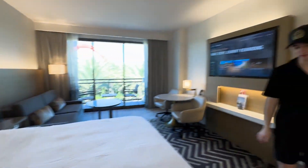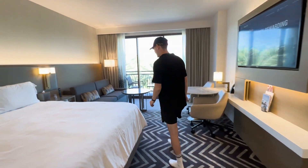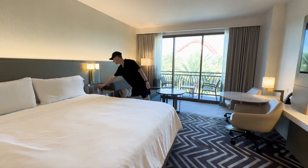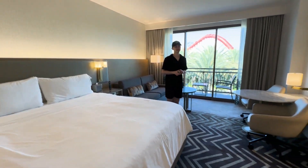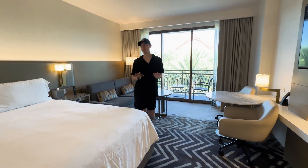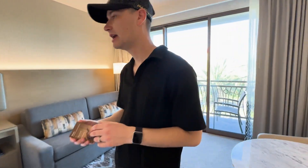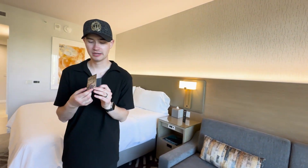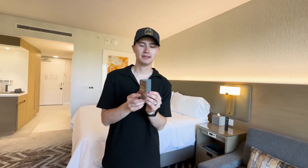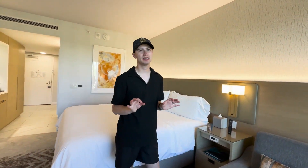The carpet is the softest and bounciest — it feels so good on your feet after a long day at the parks. The lighting in this room is incredible too; they did a great job using light and bright colors to make it feel more open and spacious. Also, they give you lavender pillow spray every night to put on your pillow.